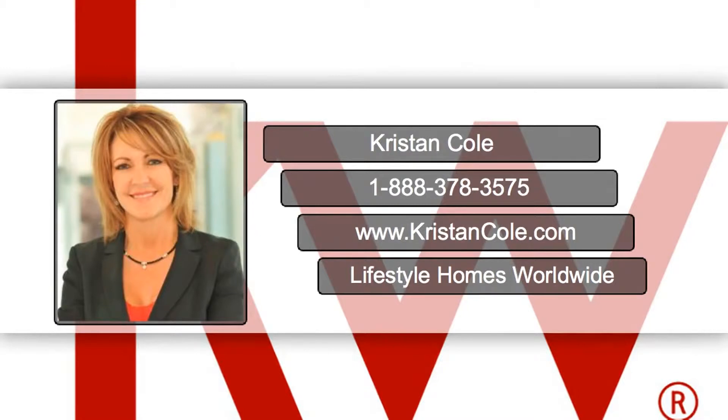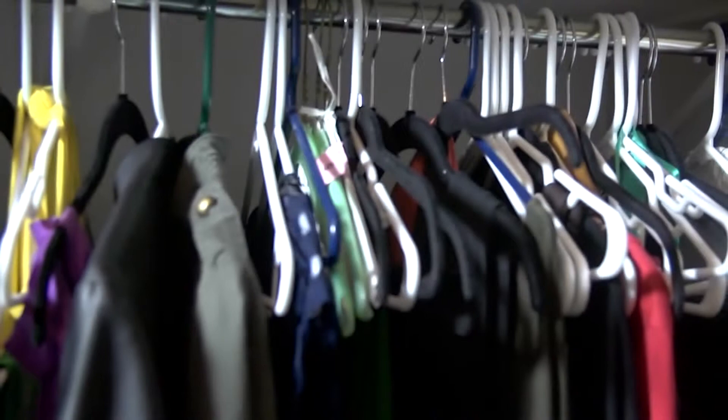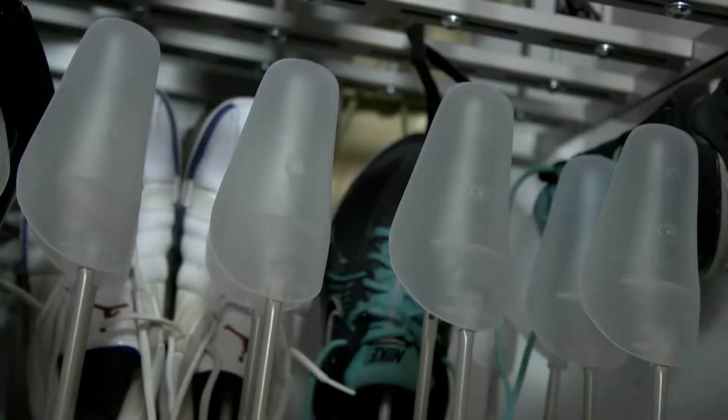Hello from the Kristen Cole team. A great closet can really grab a buyer's attention — that's why staging is important.